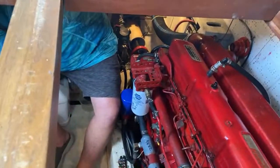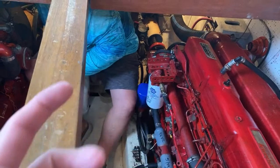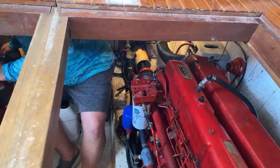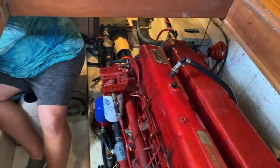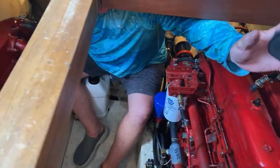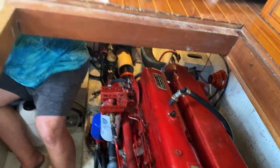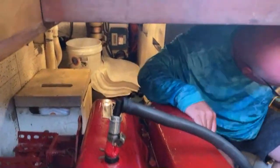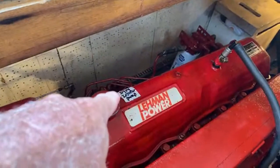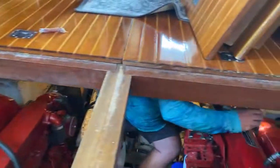That fuel filter right there has been converted to a spin-off — the other style is just miserable to change. Our engine room is actually pretty easy to get around in. Now he's going to look at the raycores. I called Brian that next day and found out we have to address it. He's looking at the raycores down there to make sure there's no oil. You saved our ass — this engine right here was a little bit low on the oil in the injector pump, so I'm glad you did that.